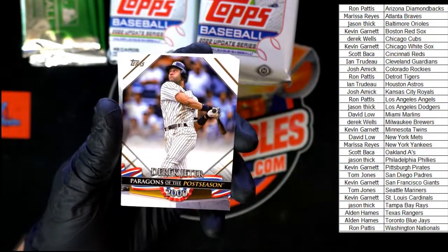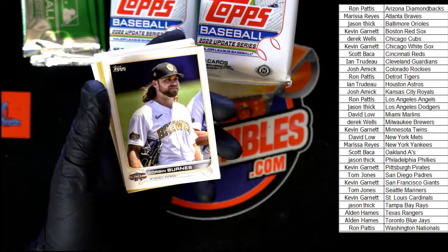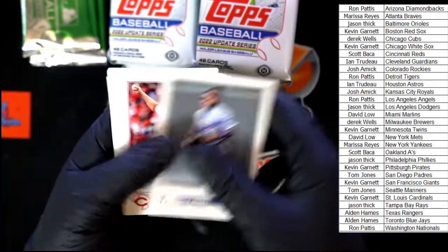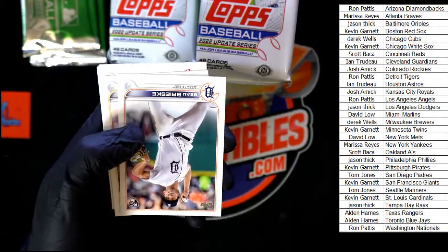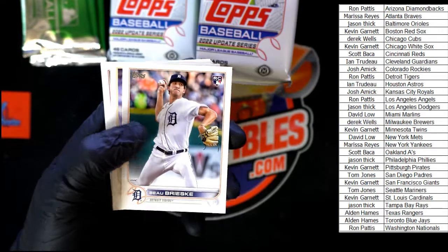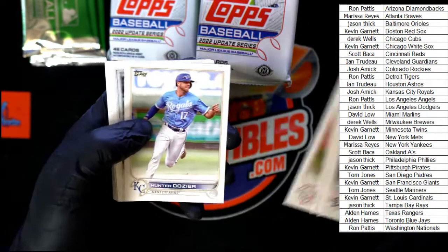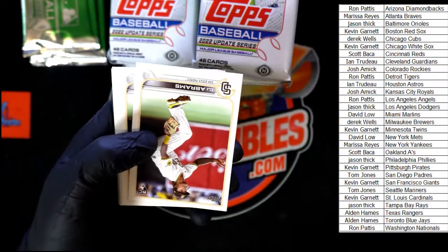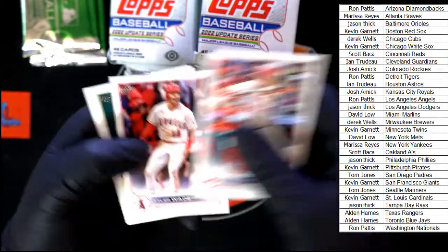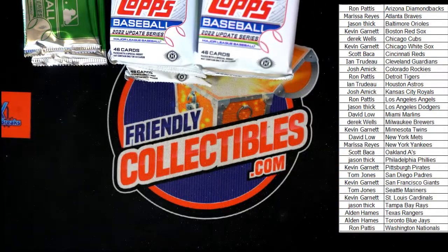Then we got Paragons of the Postseason — Derek Jeter for the Yankees. Corbin Burns, Sunny Gray 87, Isbel, Strickland. Dozier, Cooper. Abrams, Renfroe. Stubs, Wade, Torkelson. Next pack.